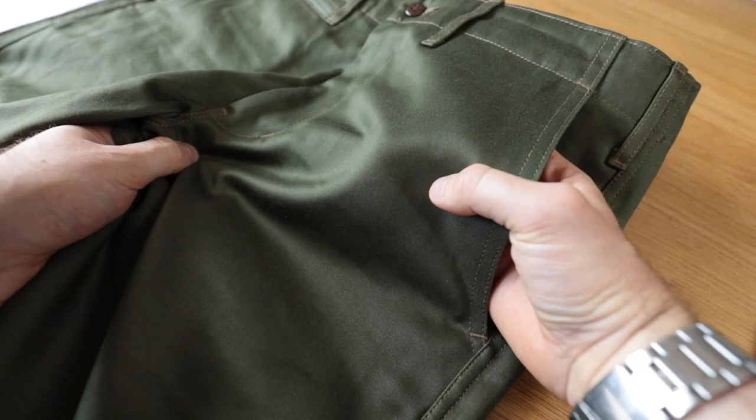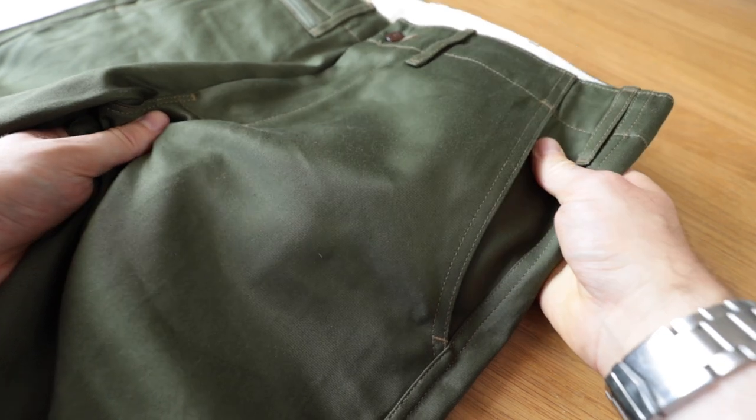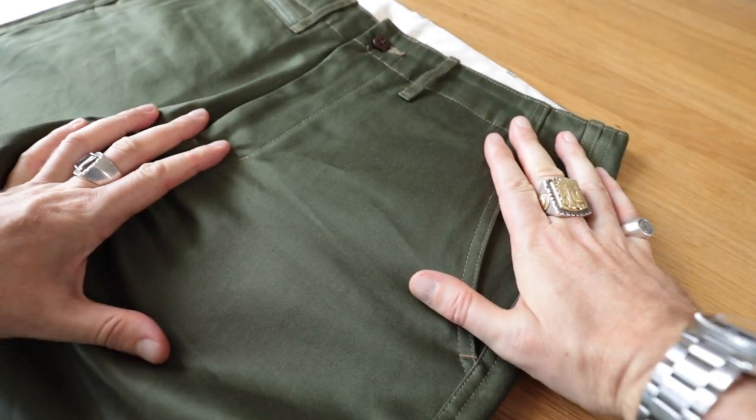Straight out of the box, you can tell these are something different — they're on another level to what I'd been used to. The only way I can liken it is: do you remember the first time you got your hands on a proper pair of raw denim jeans? They just feel different, look different, have a different hand to them. That's exactly what it was like with these. If you just look at this fabric, it's got this heft, this weight to it — not heavy, but this luxurious quality. There's a sheen to it that I've only seen on very high quality fabrics.